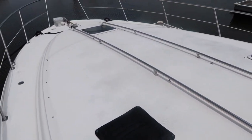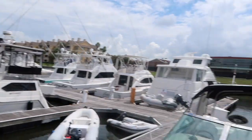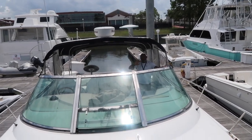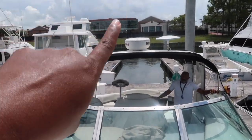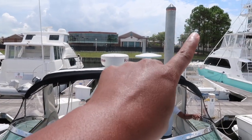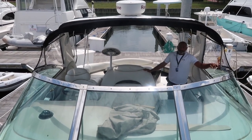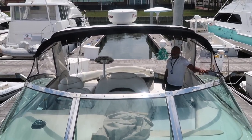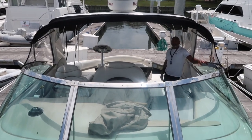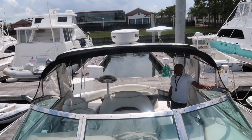Again, this is the bow where the sun pads will go - and say hi to Bernard. Up top, that's the radar system and what looks like some kind of satellite. All these things get checked out when you're purchasing the boat - hopefully it works or is compatible with whatever you're going to replace it with. You get a full report on all of that.